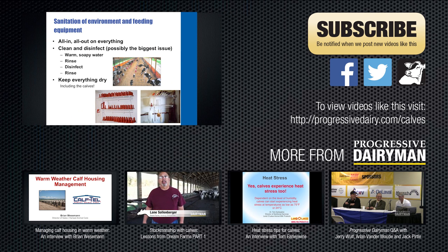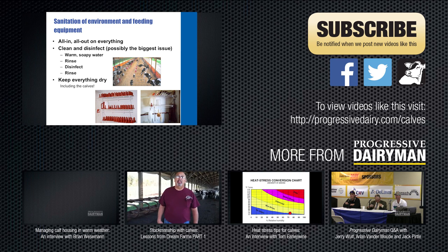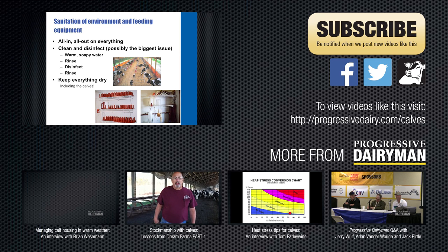Thanks so much for sharing your knowledge with us, Dr. Cook. Thank you again for allowing Milk Products to contribute to this valuable learning tool. For more information about calf management, visit www.progressivedairy.com/calves.